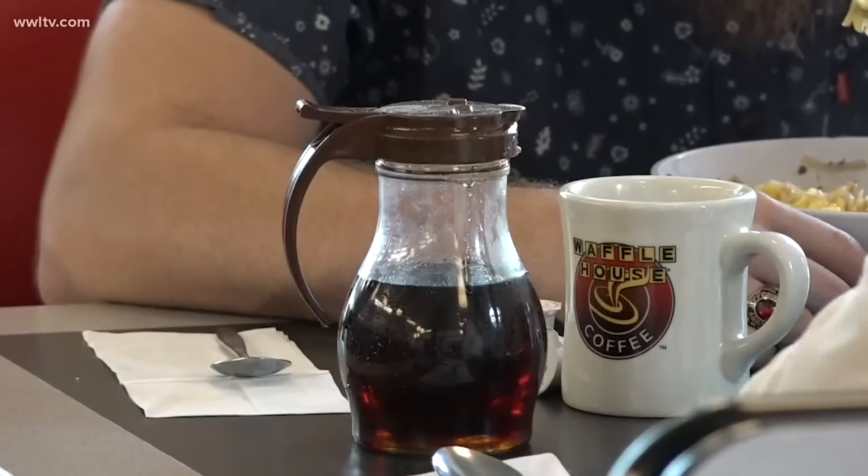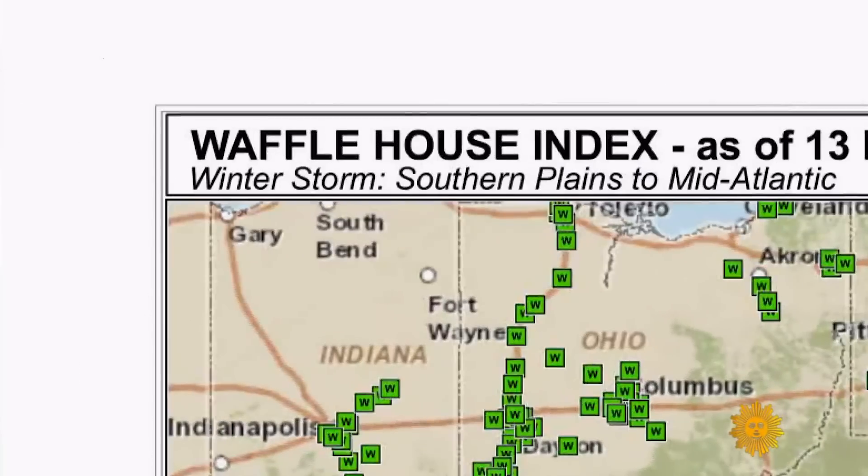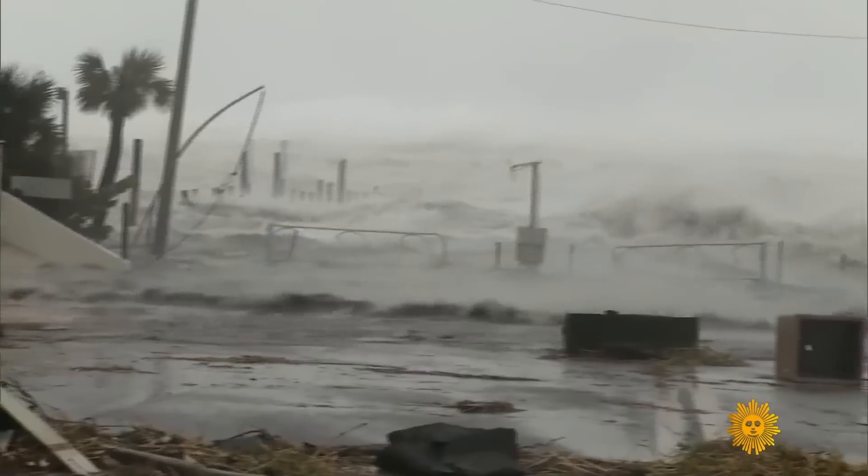They need a place to eat. They need a place to actually charge their cell phone. They'd like to have AC. In 2011, FEMA identified the Waffle House Index, a color-coded system that reflects the operating level of a Waffle House in a disaster area.